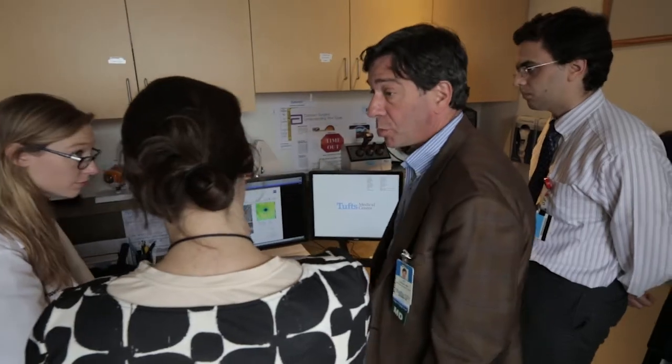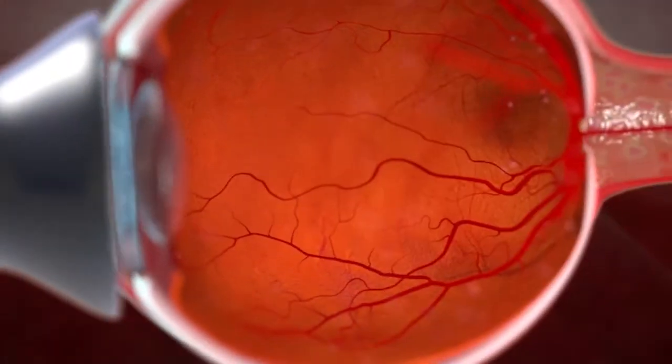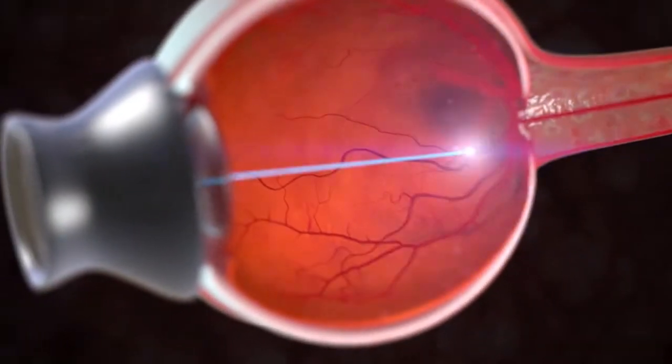Doctors were still very limited in how they could treat the disease. In the mid-1990s, the only treatment we had for wet macular degeneration was laser, and we couldn't use the laser in the center of the macula, and that's where over 90% of the patients had their disease.